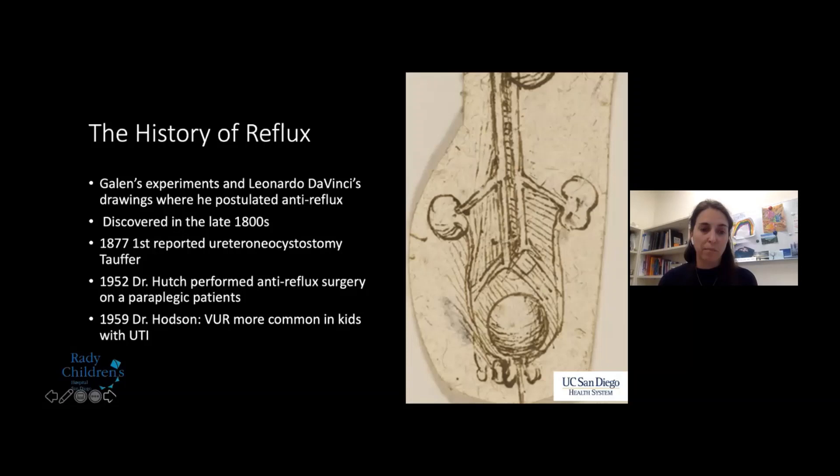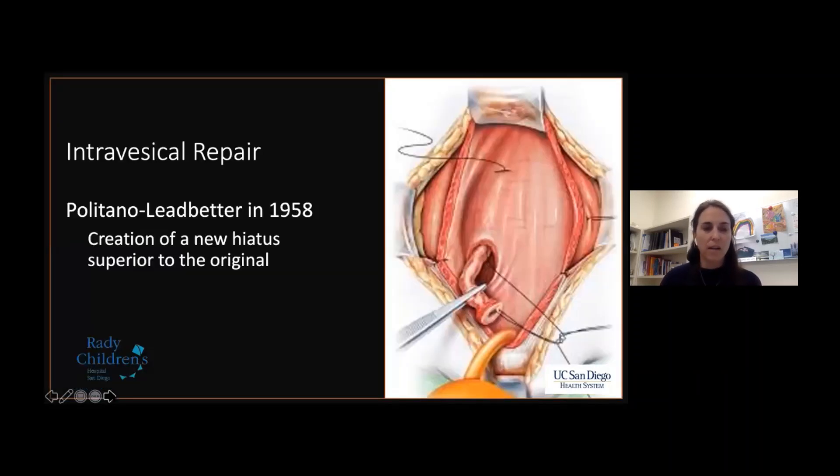In 1952, Dr. Hutch performed the first reflux surgery on paraplegic patients and really paved the way for treatment. In 1959, Dr. Hodson published that vesicoureteral reflux was more common in kids with urinary tract infection and linked it with pyelonephritis and renal scarring. Intravesical repair was described by Politano and Ledbetter in 1958 — a creation of a new hiatus superior to the original, establishing the gold standard of creating a submucosal tunnel, though disadvantages included angulation, kinking, and twisting of the ureter.